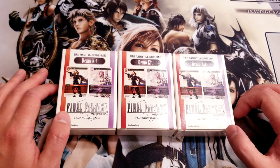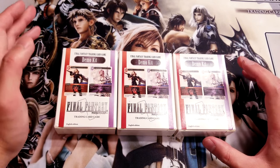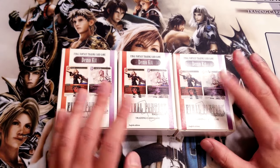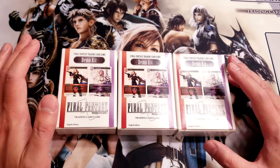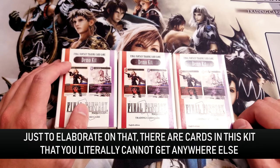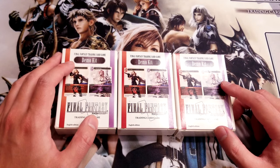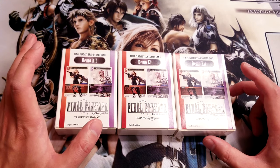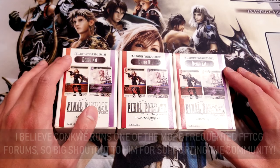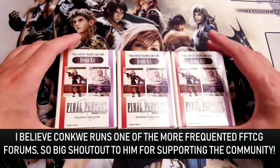I got these off eBay — they're pretty cheap, like 10 bucks each. They do actually have some unique cards in here that you can't get anywhere else; they're not particularly valuable, but I can show you those as well. Shoutout to Kankwe — I think that's how you pronounce it — he's been doing a lot of forum posts on physical print differences in cards. His posts have been very helpful to me when I first started collecting.